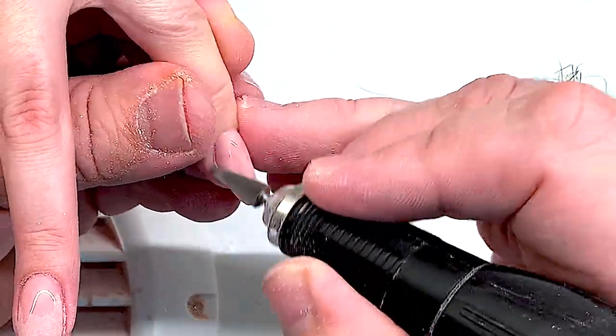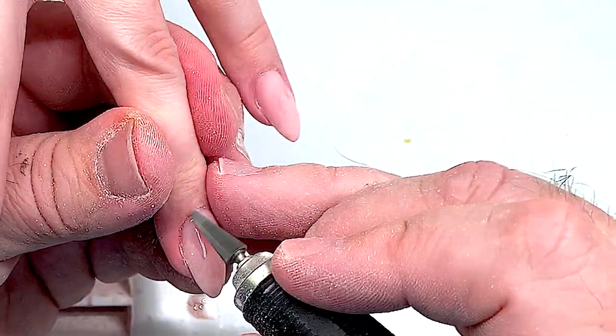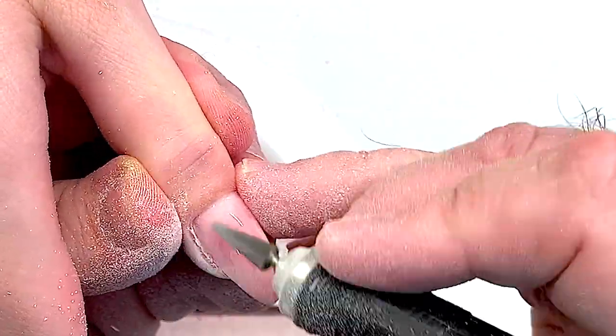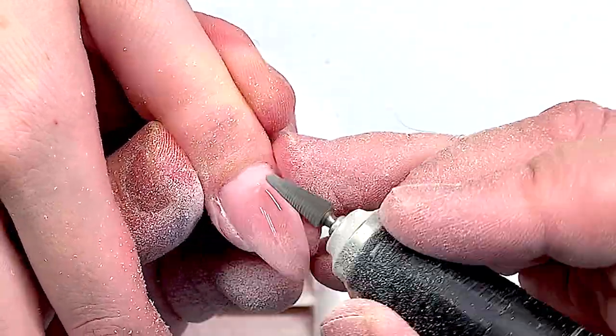So Andrew is sure that this gel is very good for nail masters, and in the future he is going to work only with this gel product.